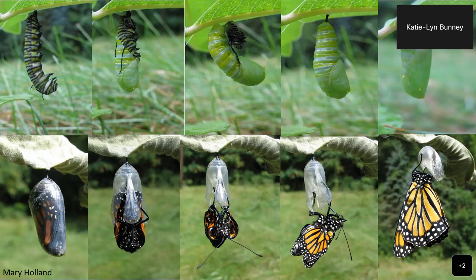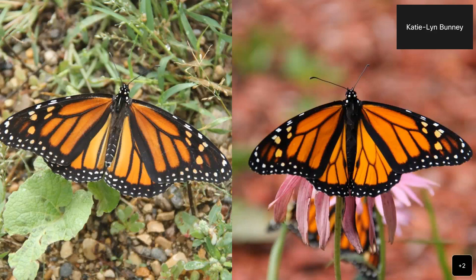Those who survive to adulthood can live anywhere between two to four weeks from egg to adult — about a month give or take. As an adult here in Minnesota in the summertime, they live anywhere between two to six weeks. You can tell the difference between male and female butterflies by looking for dots on their hind wings, which indicate a male. The female also has a duller color and wider veins on her wings, though that's easier to see when comparing both side by side.